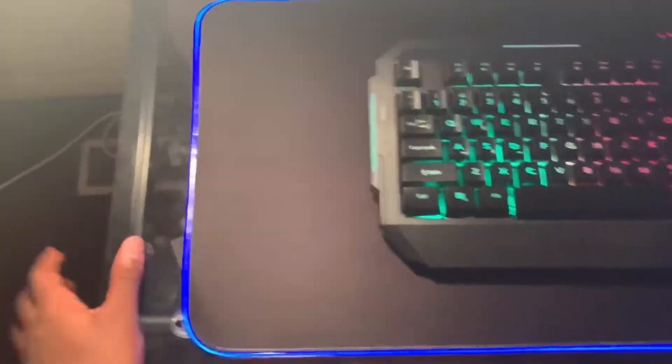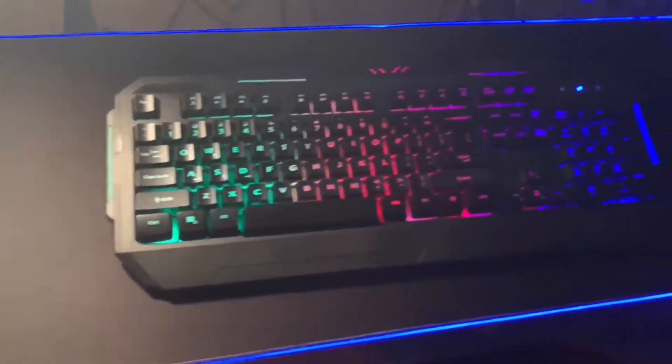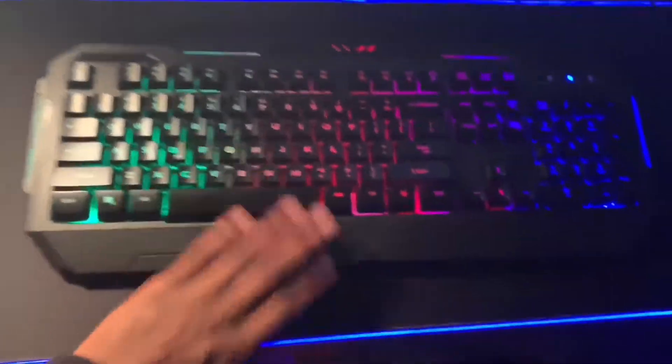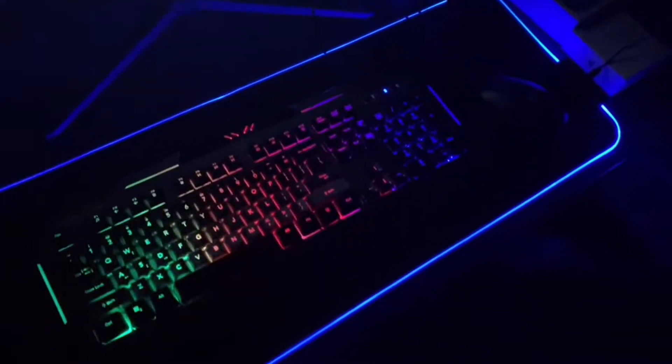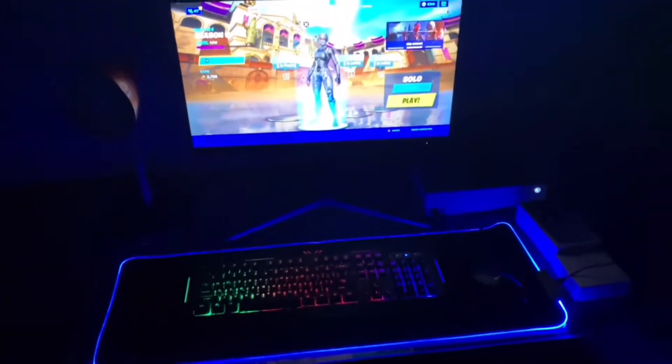I'm so happy, like you don't even understand — I had like the worst setup, bro. And then now in like a two-week time span I have this. It doesn't look as good in the light, but when I turn the light off, oh my gosh, it looks amazing.